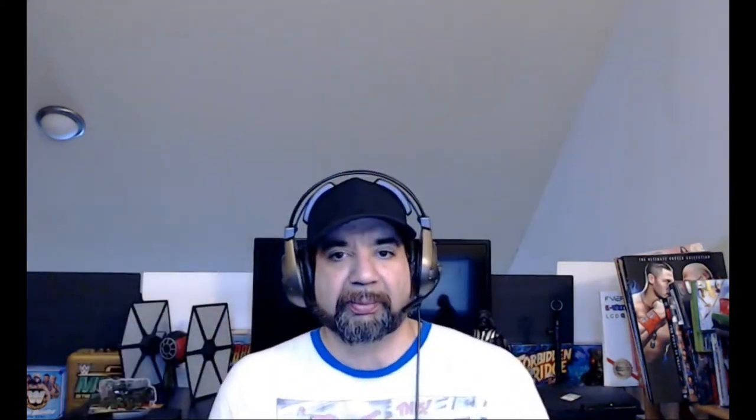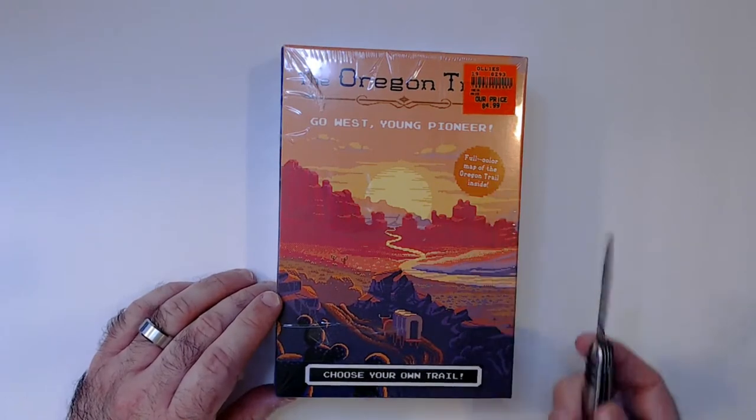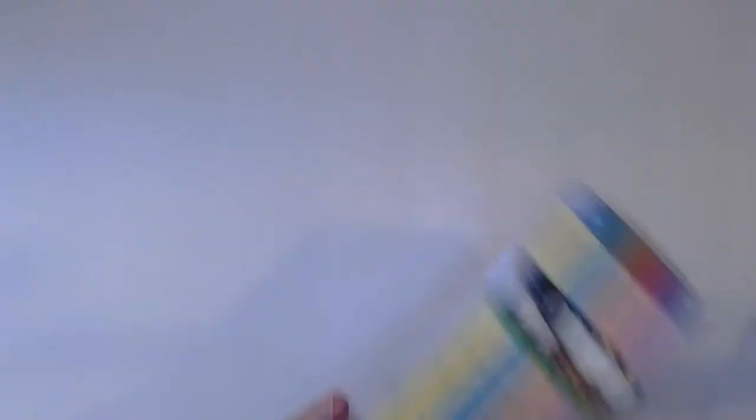So this is a little book series — four books. I'm going to pop it open and see how it looks, see if there are any illustrations. It's 'Choose Your Own Trail,' so it's like Choose Your Own Adventure. The Oregon Trail little book series — let's check it out. You have 'Go West Young Pioneer,' a full color map, and 'Choose Your Own Trail.' I grabbed it for five bucks; I thought it was a pretty good deal.